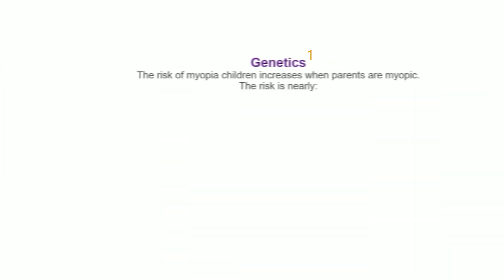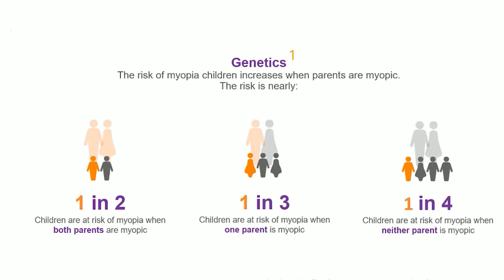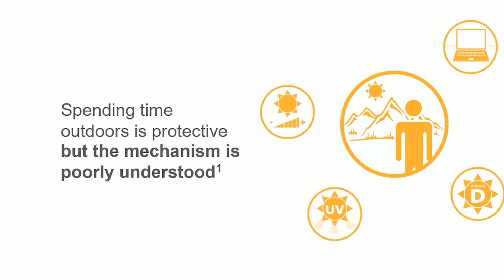A number of factors can influence if someone develops myopia, including family history. The likelihood of a child developing myopia is increased if their parents have it, and research has shown that modern lifestyle factors, such as increased screen time and less time outdoors, may influence its development as well.